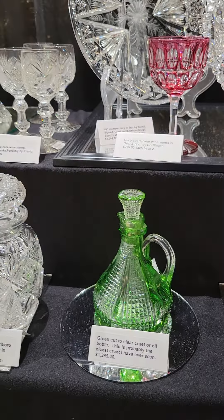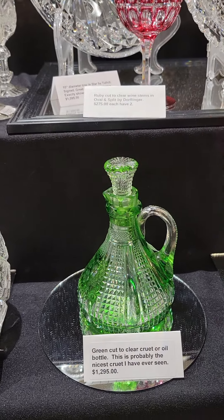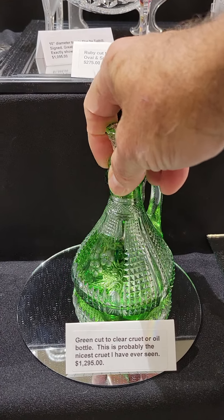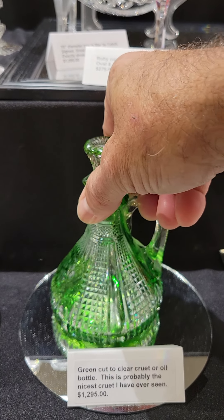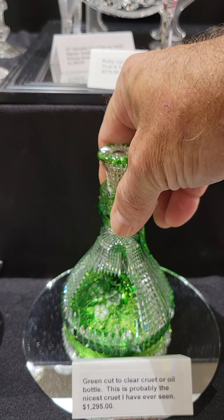Here's another cologne cut all in flutes with a hobstar base. It has a sterling stopper with a long dauber. Very unique piece and it is $295.